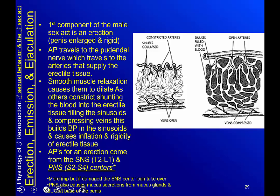The first component of the male sex act is the erection: the penis becomes enlarged and rigid. Action potentials travel via the pudendal nerve to the arteries supplying the erectile tissue. Smooth muscle relaxation causes those arteries to dilate while others constrict, shunting blood to the erectile tissue, filling the sinusoids and compressing the veins, building blood pressure and causing inflation and rigidity. Action potentials for erection come from the sympathetic nervous system at T1 to L1 and the parasympathetic nervous system at S2 to S4. If the sympathetic center is damaged, the SNS center can take over. The parasympathetic also causes mucus secretions from the mucus glands and bulbourethral glands.